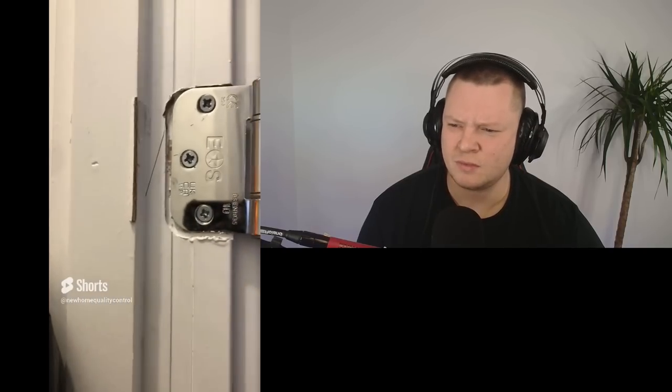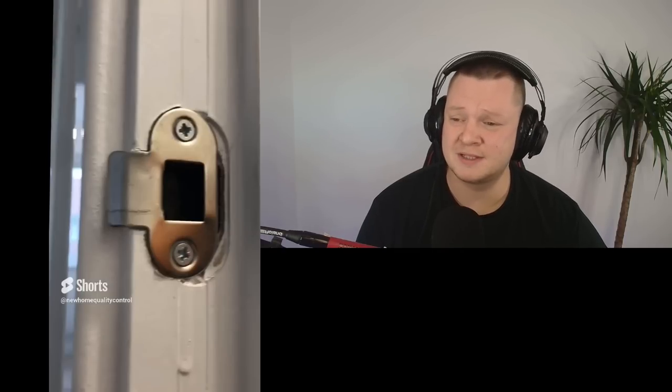The wood butcher is back again, attacking another door lining. We need a professional repair to fill all these gaps, or replace the door lining if they've got any decency.